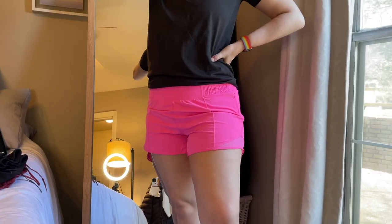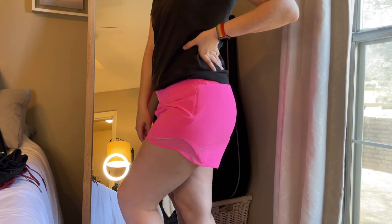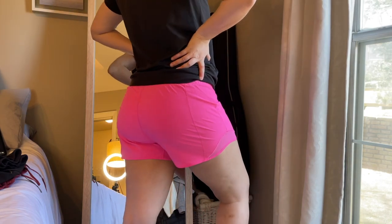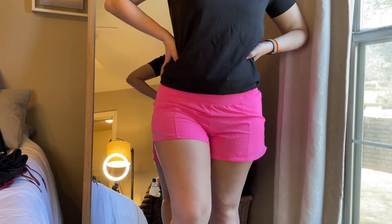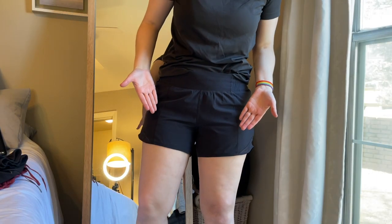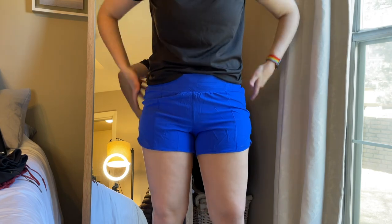Speaking of my favorite Lululemon shorts, we're going to move on to the Hotty Hot shorts. These are technically a high rise, but I find them to be more of a true mid-rise. I think these shorts are very flattering — they have one of the larger pockets of the Lululemon shorts so I can fit things in them. I get all of my Hotty Hots in a size 8 and I think they're super comfortable. I just find them to be the most flattering Lululemon shorts. I have them in neon pink, black, and cerulean blue.